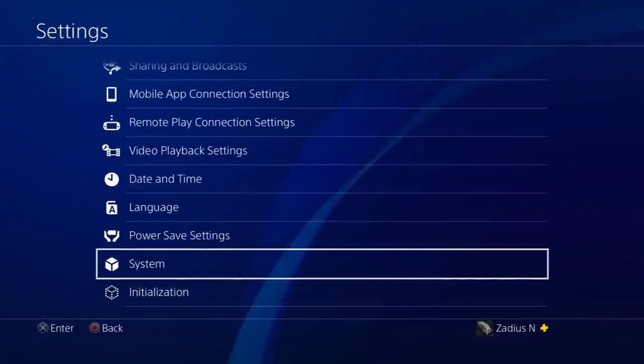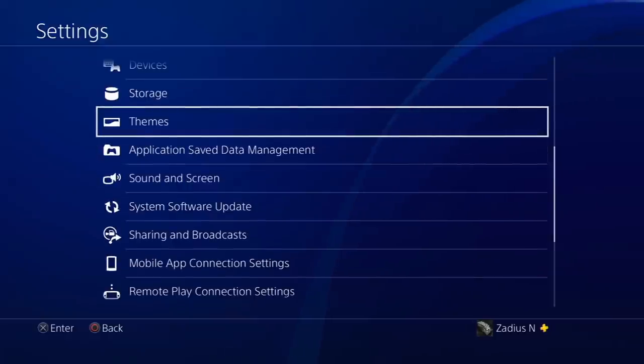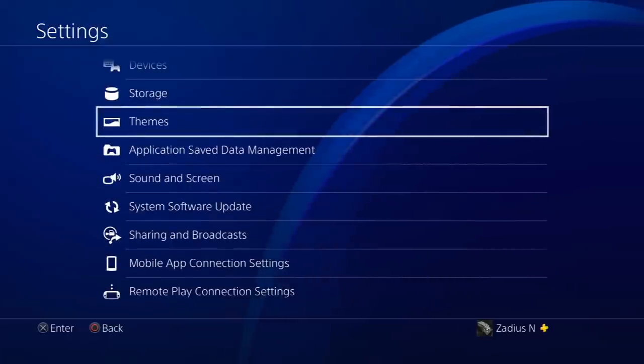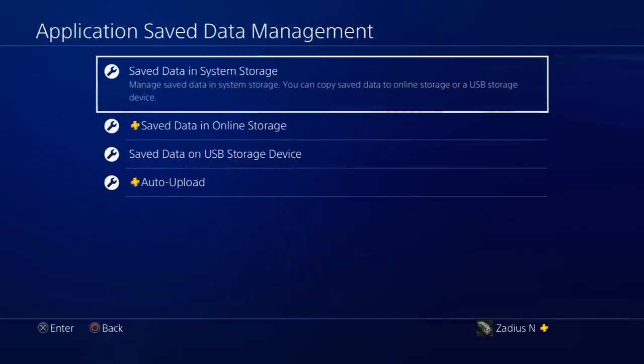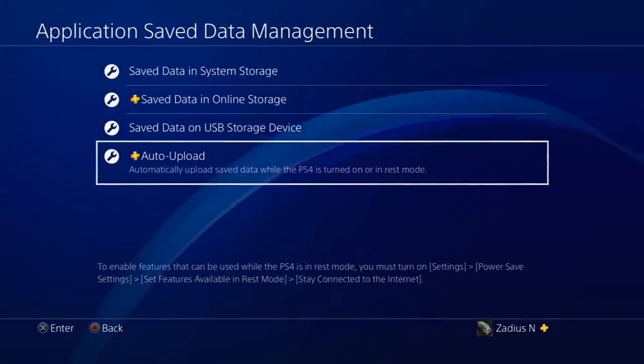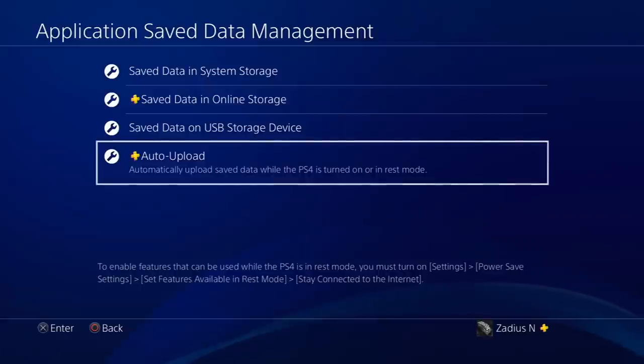Next, if you have PlayStation Plus, go ahead and back up your data to the cloud before installing the PS4 system software update. This will help you recover your saved games if your PS4 becomes unbootable. Go to Application Save Data Management, then Auto Upload, and make sure that is turned on. This will automatically upload your saved game data to the cloud if you have PlayStation Plus. I highly recommend getting PS Plus — I'll leave a link below — because you also get two free games a month.